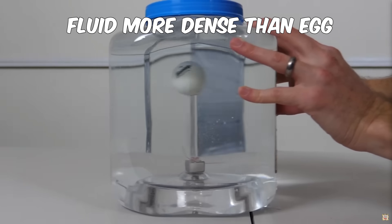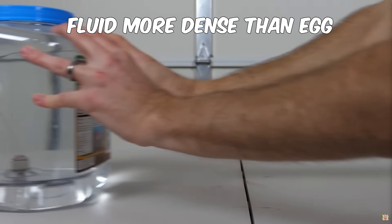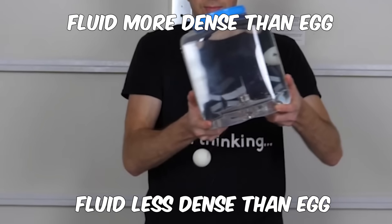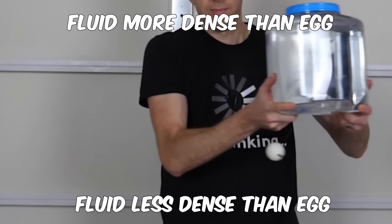We need the fluid to be the same density as the egg. If we don't get it just right, then when an acceleration happens — if the fluid is too dense, the egg will move to the front of the container during acceleration; if the fluid isn't dense enough, the egg will move to the back. So to fine-tune our fluid, I'm going to use water and keep adding salt until the egg doesn't sink or float.